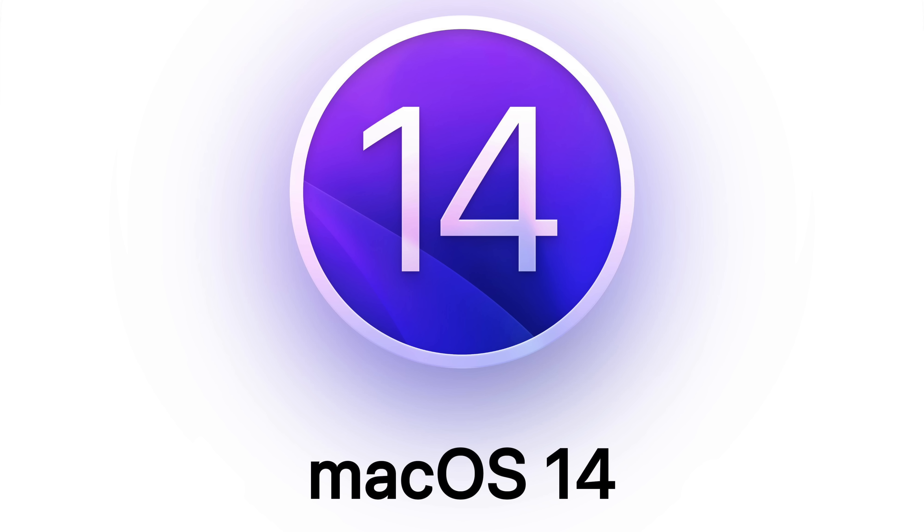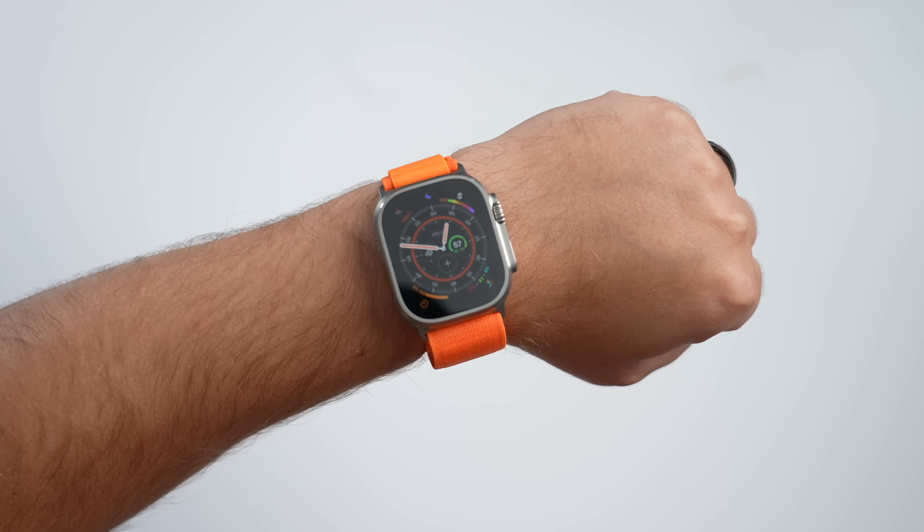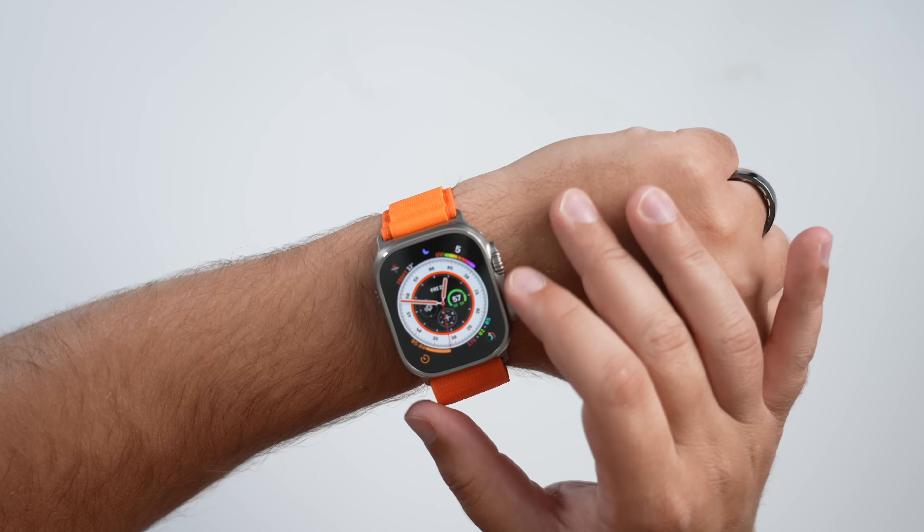macOS 14 is the next-generation software that will run on the Mac, but unfortunately we know very little about it at this time. Apple has been using California-themed naming for the last several years, and available name options include Mammoth, Diablo, Sequoia, Sonoma, Grizzly, and Redwood. Apple could also go with a name not trademarked before, as it did with macOS High Sierra and macOS El Capitan. As for features, we could see the same journaling app coming to iOS, along with updates to Find My, SharePlay, and other cross-platform features.